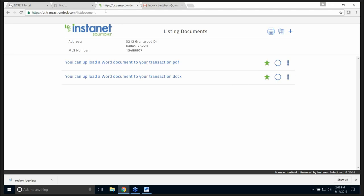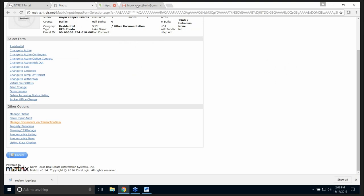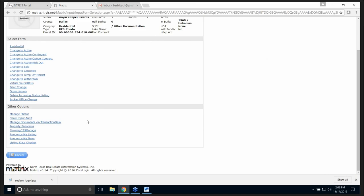I'm done — I'm going to close the tab right up here. Now I'm back in Matrix. I can upload photos and do whatever else I need to do. Was that easy enough for you, Heather? That was pretty easy. I like it. I do too.